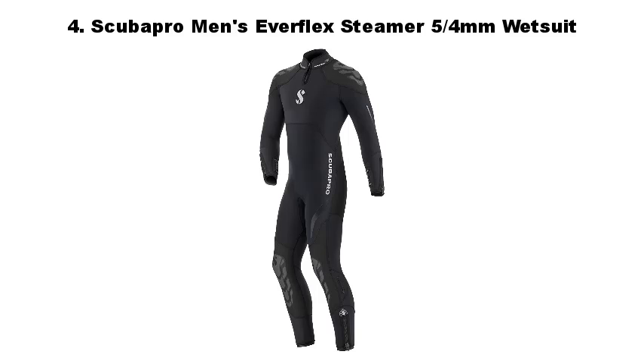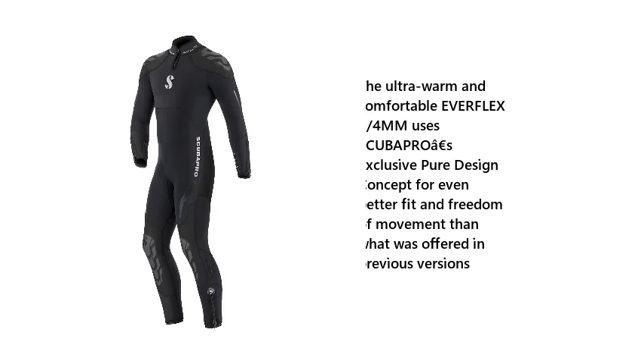4. Scuba Pro Men's Everflex Steamer 5/4mm Wetsuit. The ultra-warm and comfortable Everflex 5/4mm uses Scuba Pro's Euro S-exclusive pure design concept for even better fit and freedom of movement than what was offered in previous versions.